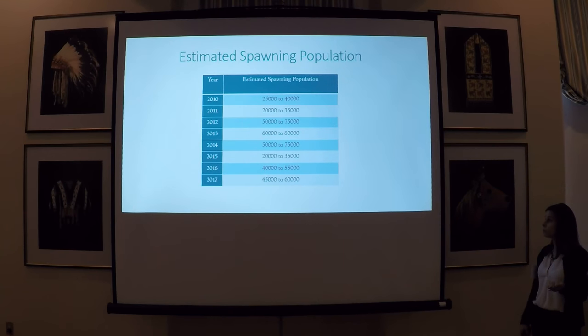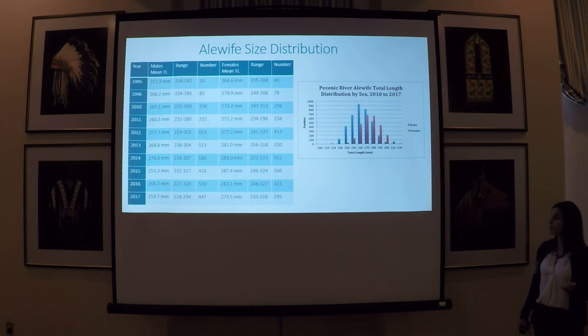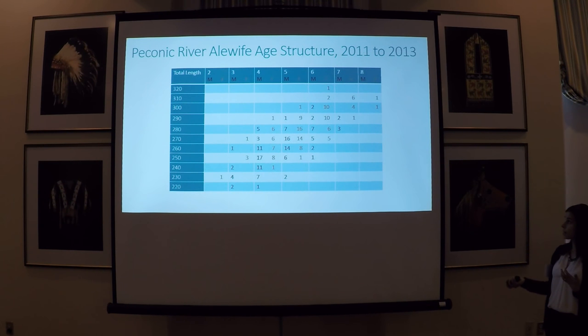2013 seemed to be our largest alewife spawning run; since then, things have been a little more variable. Moving to the biological data, we have measured over 7,600 alewife. The average length for males tends to be around 260 millimeters; females are a bit larger, averaging 270 to 280 millimeters. Age analysis for the years 2011 to 2013 was done by the New York State DEC Hudson River Fisheries Unit. Ages range from 2 to 8, with the majority of fish being ages 4 to 6. We have continued to collect scales since 2013 but haven't been able to complete the age analysis for those scales yet.